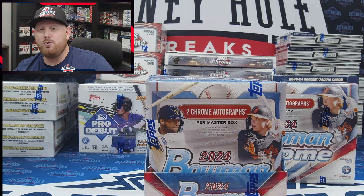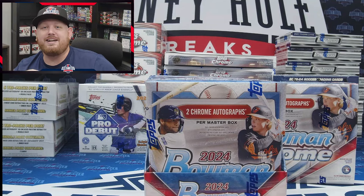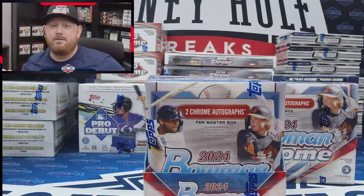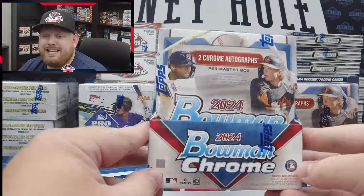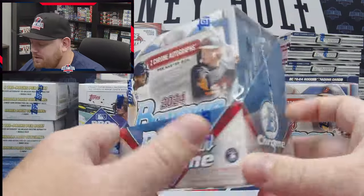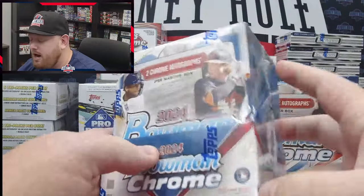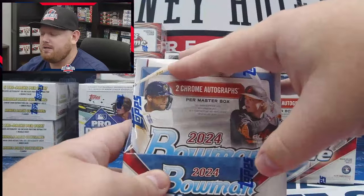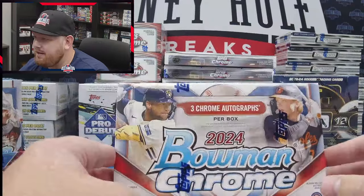There are Shohei Ohtani and Yamamoto dual autos, and single autos for Yamamoto as well. The big personal chase for me — and probably a lot of you — is Sandy Koufax. The legend himself has autos in this product. If we pull one out of this box, I might just stop the video, quit my job, and run out of here. There are two autos in every hobby box. This is the master box with two mini boxes inside — one auto in each mini box, 60 cards total across 12 packs.